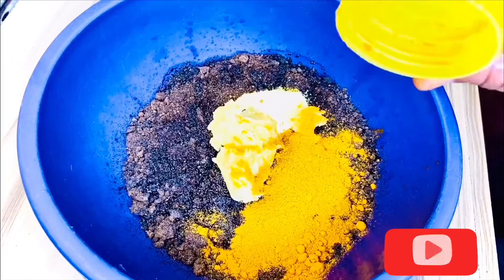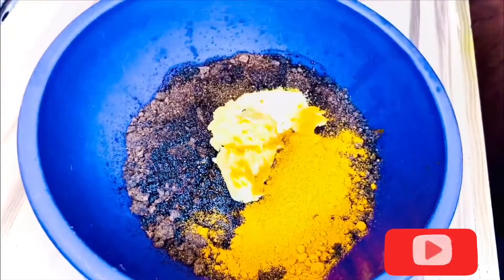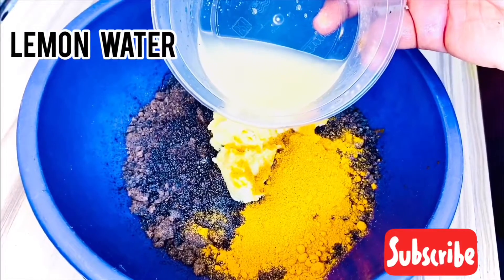I added a cup of that. Next is half a lemon's juice. It helps to fade dark spots and even out your skin tone.